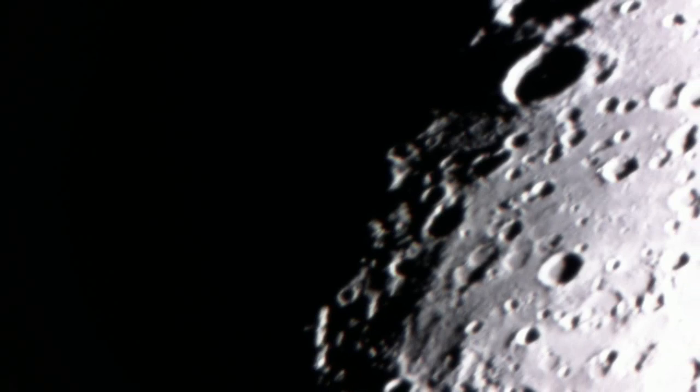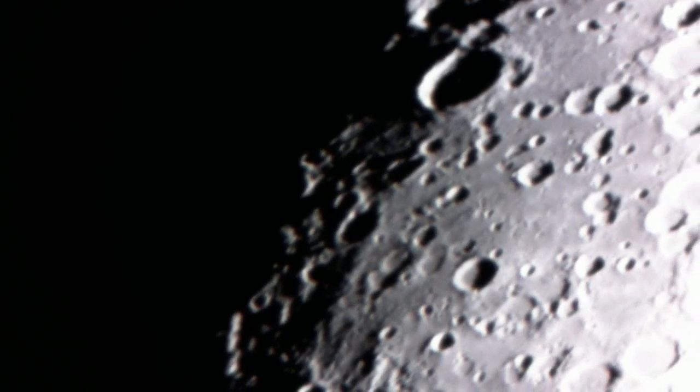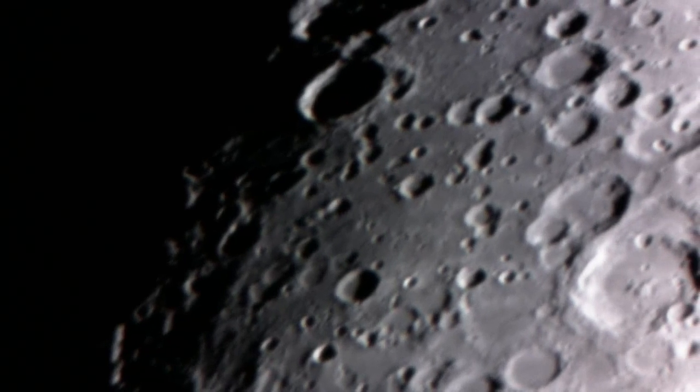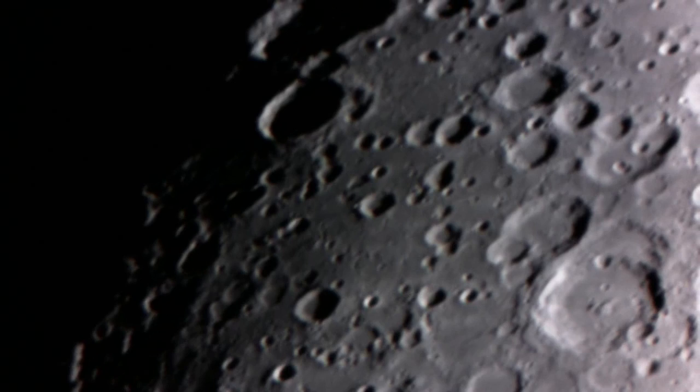As we near the south pole of the Moon, you'll notice that on this side of the Moon — because it's fully illuminated — the craters are not as well defined as they are along the terminator of the Moon.